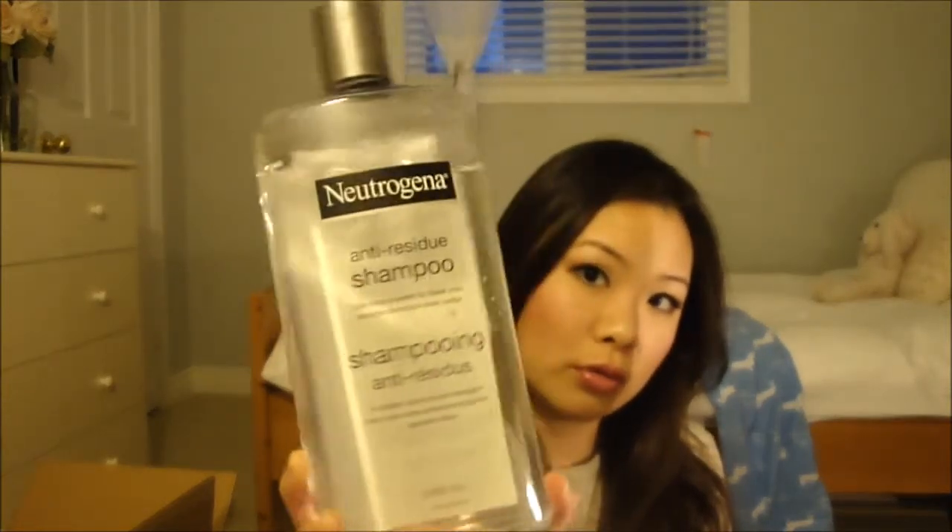I also found another shampoo they mentioned, but it was some other brand that doesn't carry in Canada. So I ended up buying this Neutrogena shampoo and it did work. This is a good clarifying shampoo if you need a strong one. I would recommend it if you've been doing your hair all week and putting all sorts of products in it that build up. If you want something that just clarifies and gets rid of all the gunk, this is your go-to shampoo. Neutrogena.